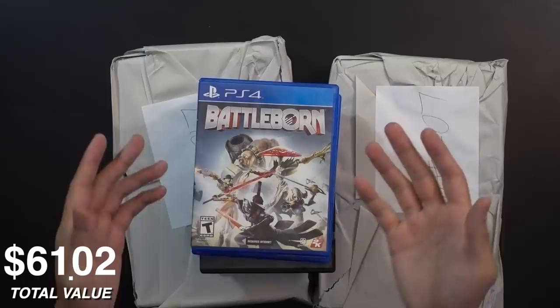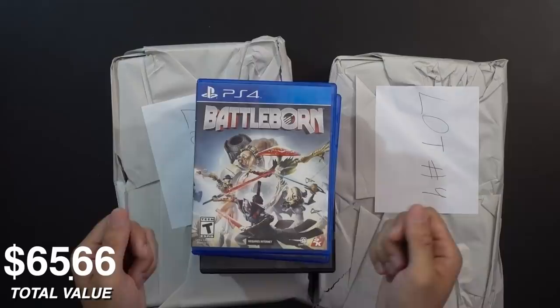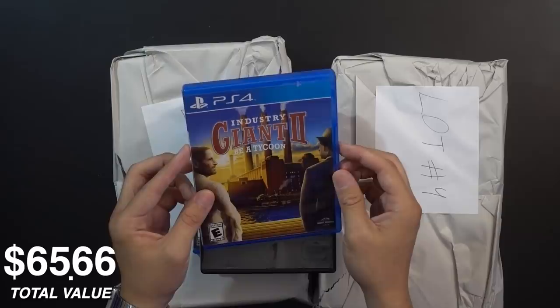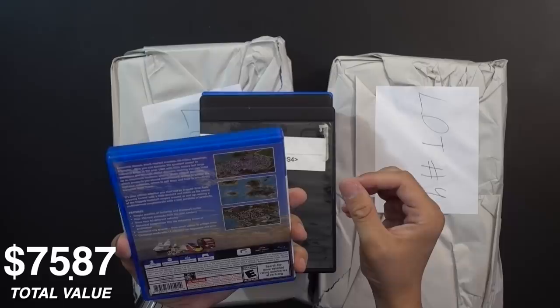We found another copy of Battleborn — it's almost sad because we know the history of this game and how nobody bought it. Even though it's difficult to find PS4 games in a random lot, Battleborn keeps showing up. This copy actually looks really good though. Next up is Industry Giant 2 — a tycoon game. The second you see the word tycoon in the title you know what you're getting, but it looks like a city builder simulation type thing, which I'm into.